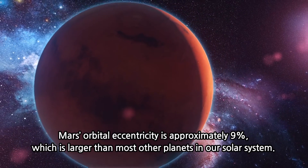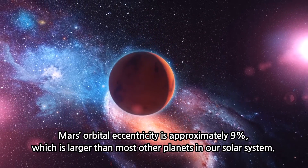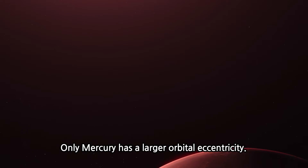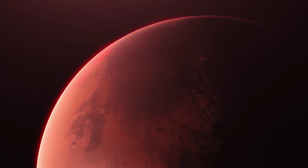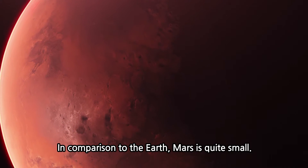Mars' orbital eccentricity is approximately 9%, which is larger than most other planets in our solar system. Only Mercury has a larger orbital eccentricity. Its surface area is only a quarter of the Earth's and its volume is roughly one tenth. In comparison to the Earth, Mars is quite small.